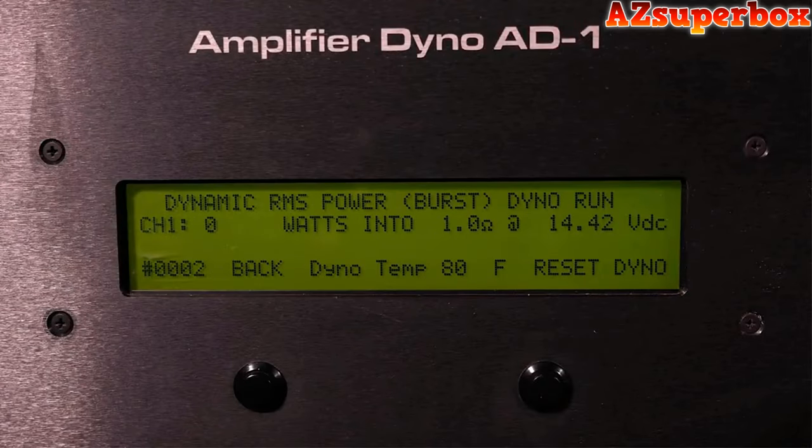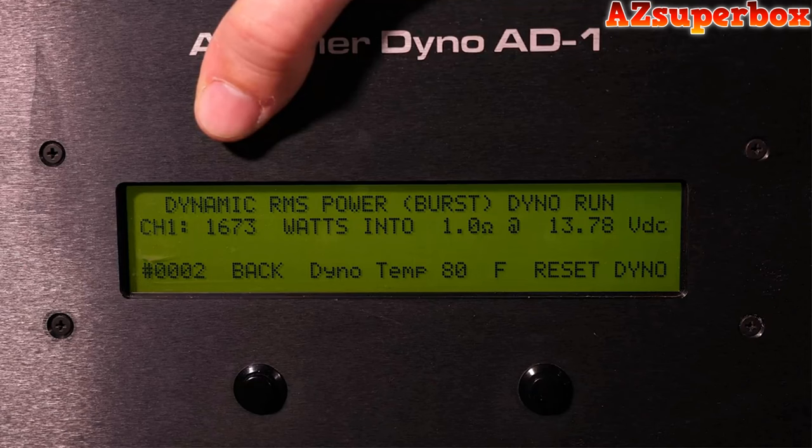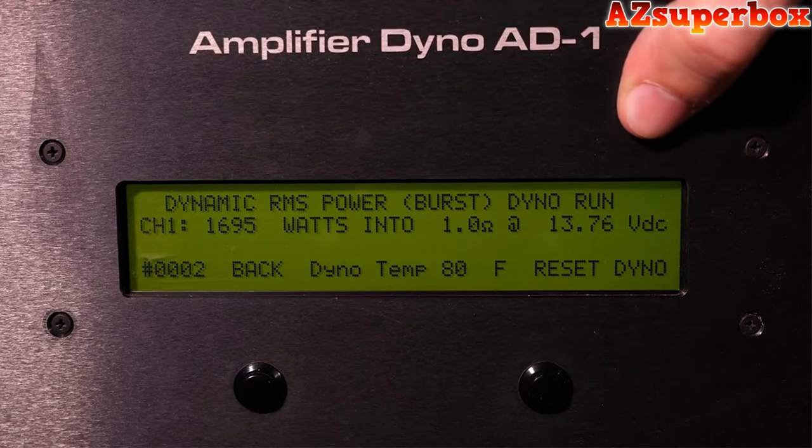Now we're going to jump into our dynamic, or burst power test, on the dyno for the SCAR Audio RP1200.1 at 1 ohm. Go ahead and start the test now. If you watch your screen, you're going to want to watch this number as it fluctuates. The test is now finished. As you can see on your screen, 1,695 watts at a 1-ohm load at 13.76 volts.